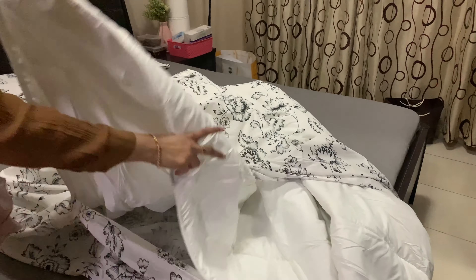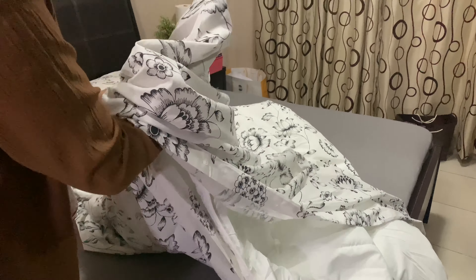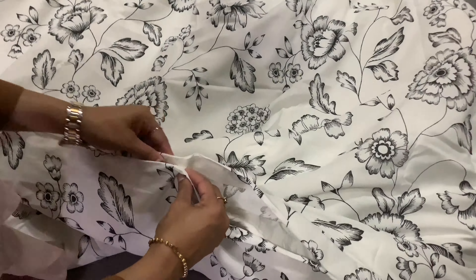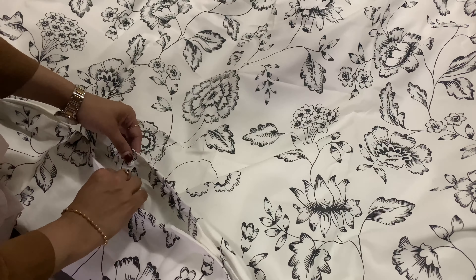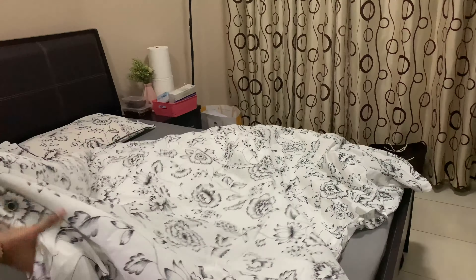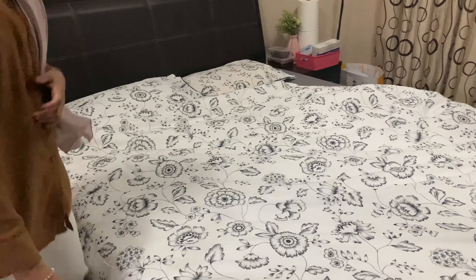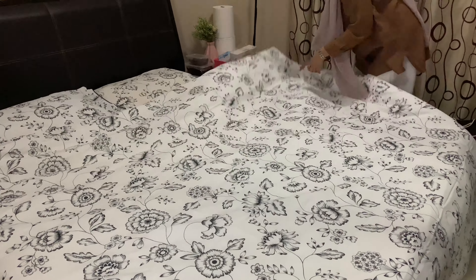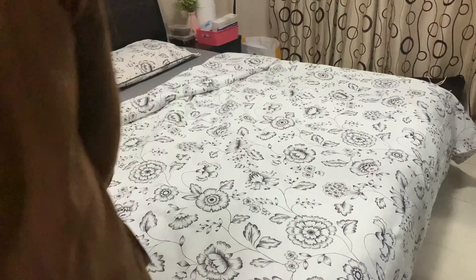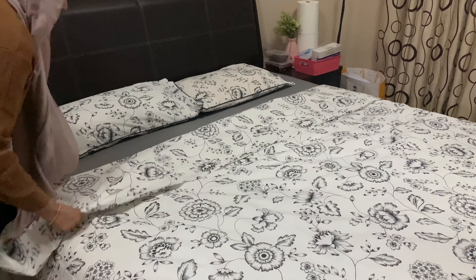I will set the bedsheet in the pillow cover and set the bedsheet in the comfort of the bedsheet. The bedsheet is laid in the pillow cover and set in the pillow.